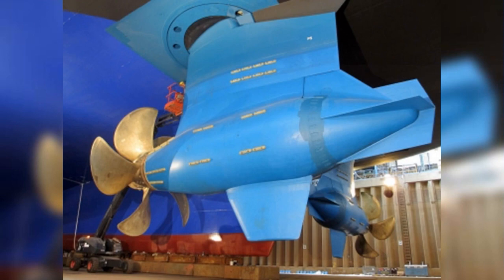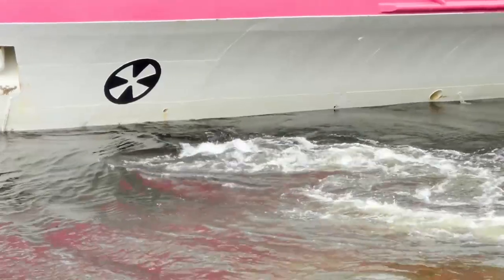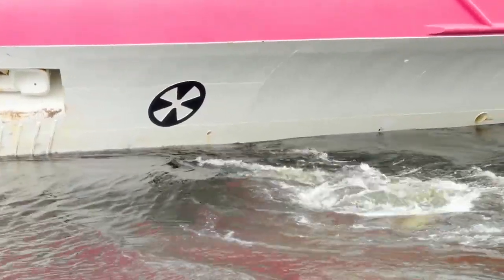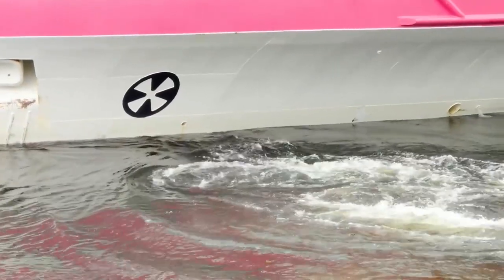To improve maneuverability, new propulsion technology utilizing azipods and bow thrusters was introduced. Azipods are a gearless 360-degree steerable propulsion system with an electric motor located in a submerged pod outside the ship's hull. By utilizing the azipod system's maneuverability, cruise ships can direct thrust in any direction with incredible precision, saving fuel by up to 10% compared to conventional shaft line systems. Bow thrusters are designed with propeller fins facing sideways, pushing the bow or stern sideways through the water, increasing maneuverability when docking or departing a port.